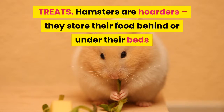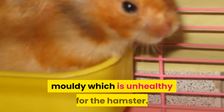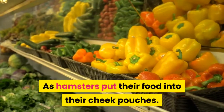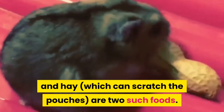Hamsters are hoarders — they store their food behind or under their beds, so greens and soft foods must only be given in moderation, otherwise anything that is uneaten will go moldy, which is unhealthy for the hamster. As hamsters put their food into their cheek pouches, sticky and sharp foods should be avoided. Chocolate, which can melt when pouched, and hay, which can scratch the pouches, are two such foods.